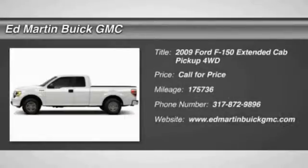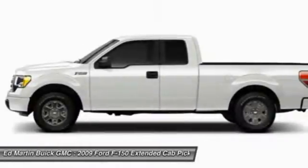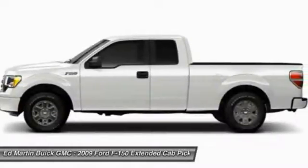The 2009 F-150. A Ford F-150 knows how to handle any situation. It's built to follow orders, no whining.